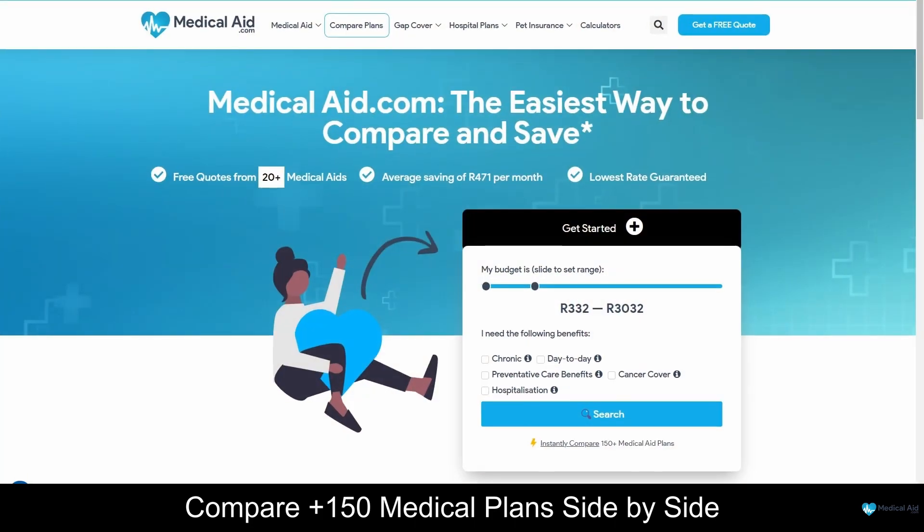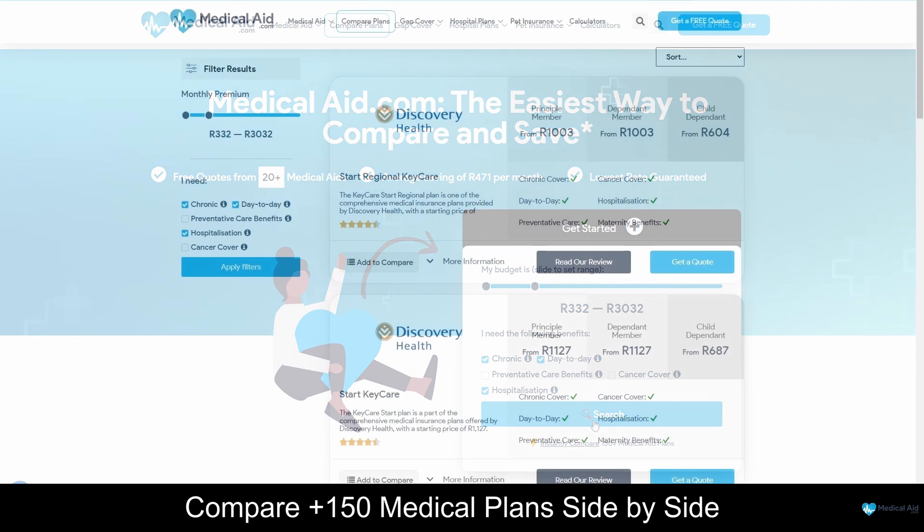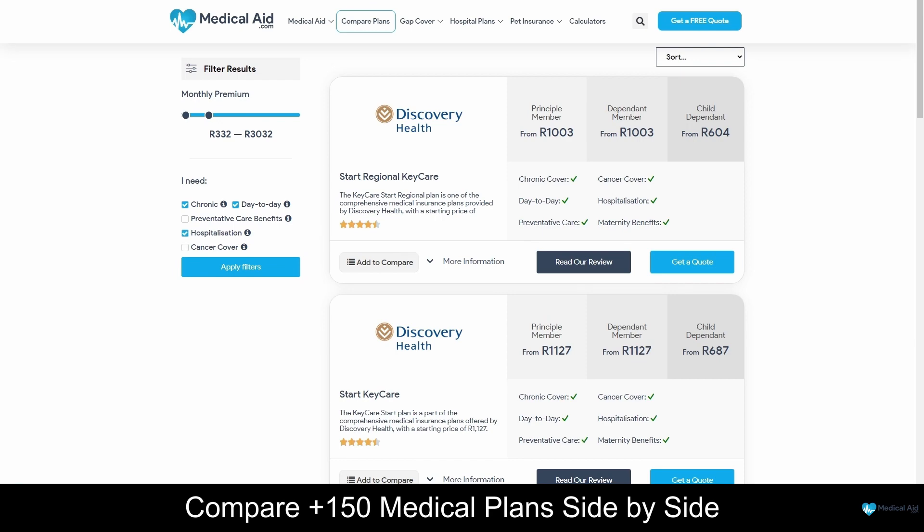At MedicalAid.com, we compare medical schemes to help you choose the best service for your budget. Compare and revise your medical aid yearly and give yourself the peace of mind you deserve, because when it comes to your health, you deserve nothing but the best.